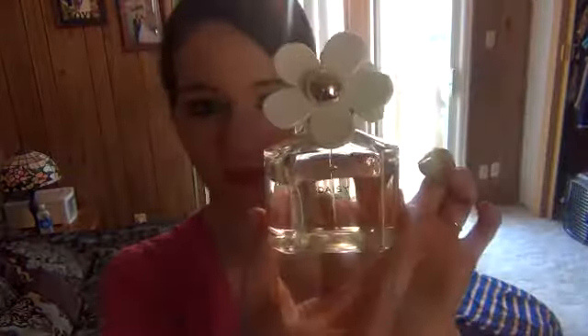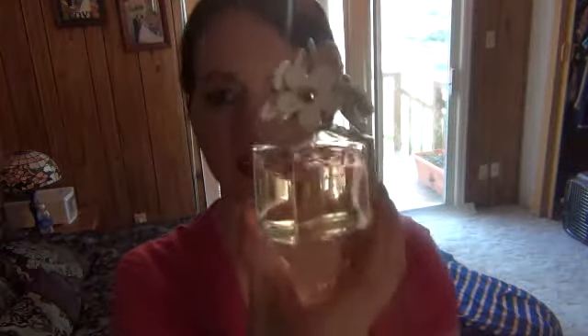My Daisy by Marc Jacobs Perfume — just the original one. I know they just came out with a newer one, but this one is still pretty full so I'm not going to buy that one. I just love it. It's a really, really fun summer scent and I love the little cap. It's just very fruity, very flowery, really, really nice.